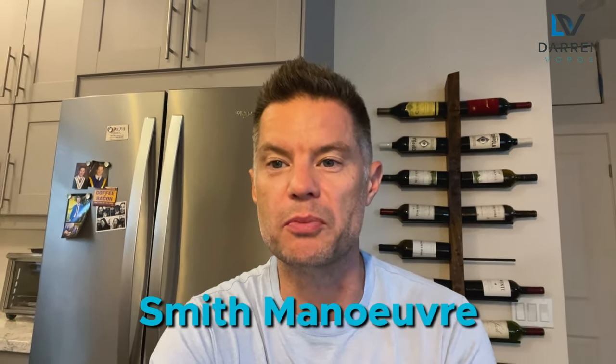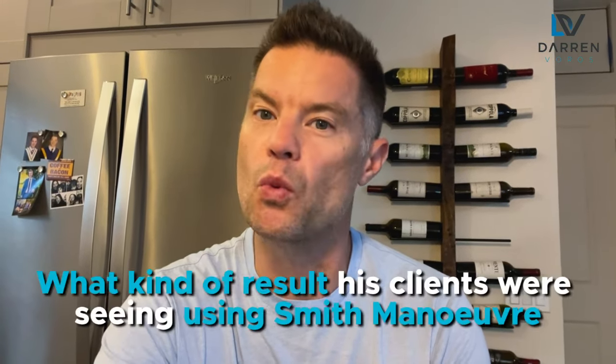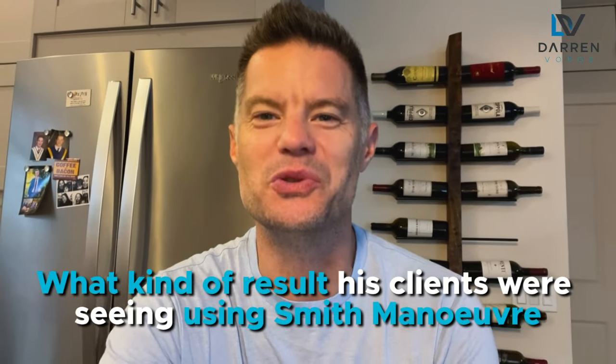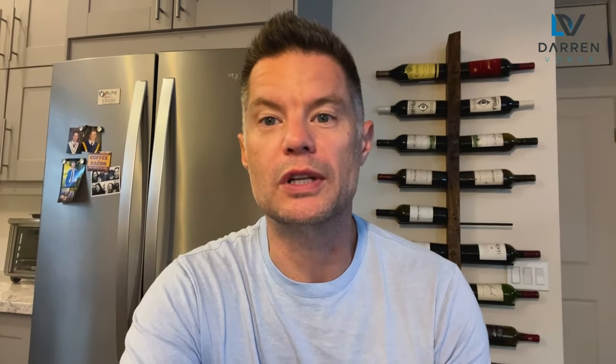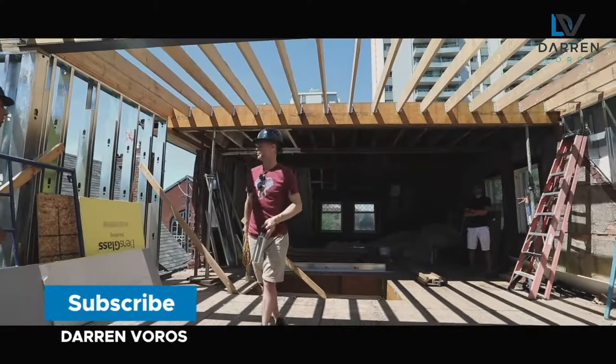In this video I sit down with Robinson Smith and he walks us through the Smith Maneuver and how we can use it as real estate investors. Stick around until the end of the video where Robinson shares what kind of results his clients are seeing using the Smith Maneuver. Hey, what's up, Darren Voros here. My mission is to help you reduce your real estate investing education time from months to minutes. Subscribe not to miss what's coming.